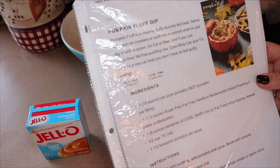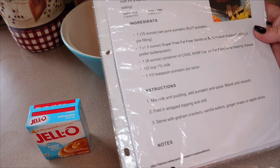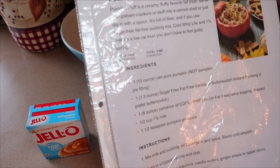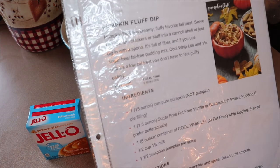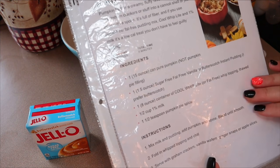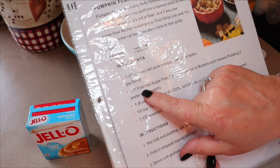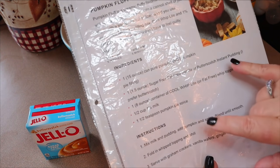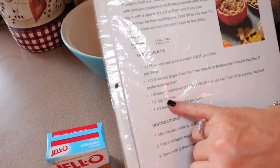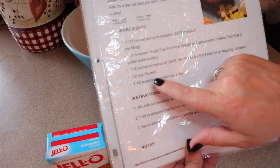Next up is a recipe called pumpkin fluff dip, otherwise known as pumpkin fluff. This recipe is from tidymom.net, but there are a ton of different pumpkin fluff recipes out there. I'm going to make a few minor changes because the recipe calls for a one and a half ounce package of pudding mix and the pudding I have is just one ounce. Because of that, I'm going to lower the milk — it says use a half cup of milk, but I'm just going to do a quarter cup of unsweetened almond milk.